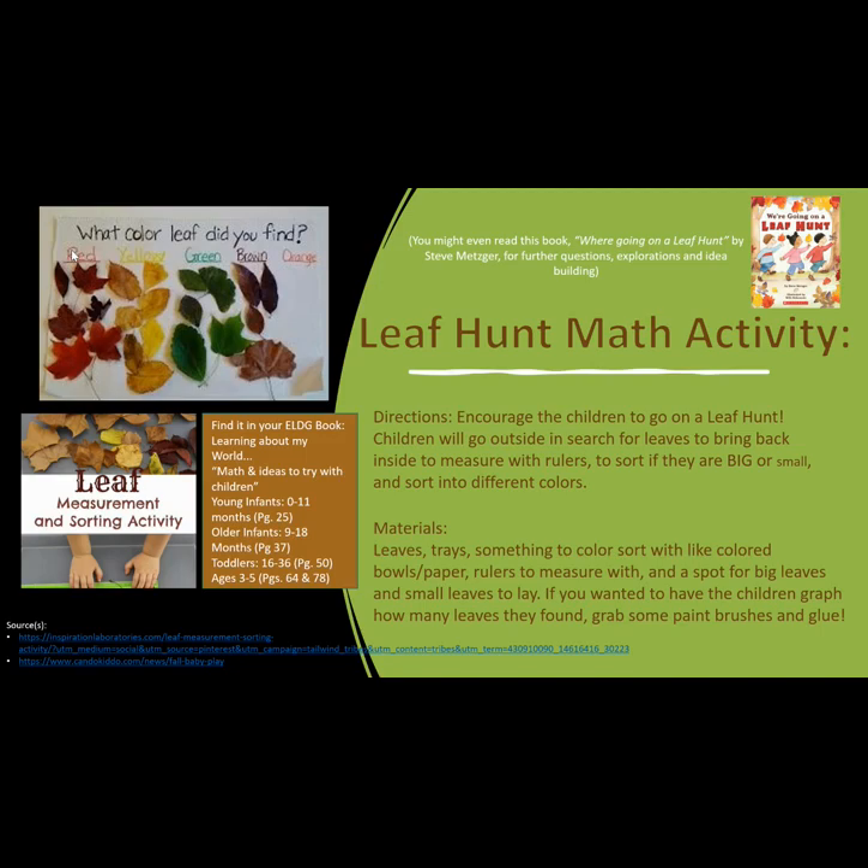You can find this in your ELDG book under Learning About the World, Math, and ideas to try with children.